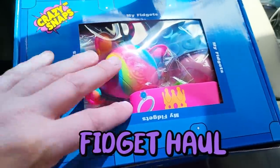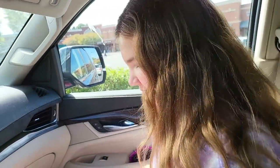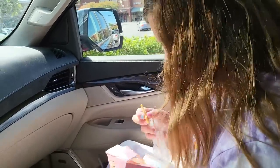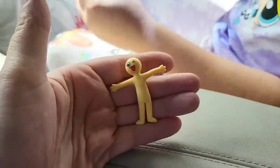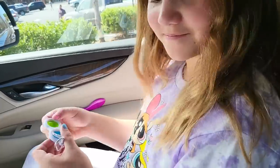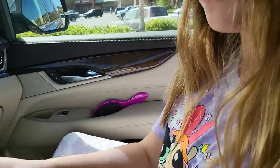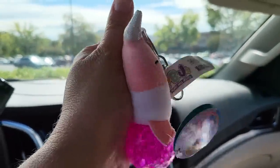We're both gonna open our fidget mystery boxes. Let's see Carly's $20 fidget haul. What'd you get? She got a stretchy person and a pop it. And didn't you get another one of those? Yeah, so Carly basically got two of the same thing — what are the chances? And then she got that. It's a narwhal — a narwhal that has things coming out of his butt.